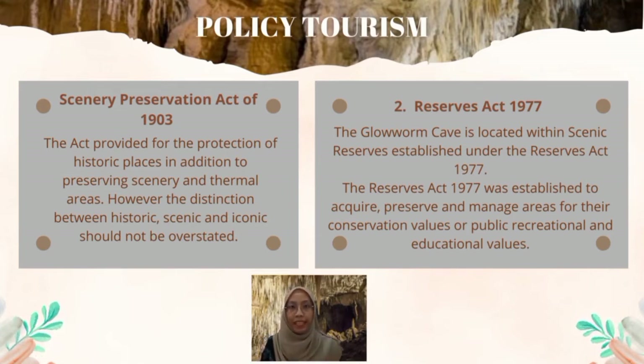The Glowworm Cave is located within a scenic reserve established under the Reserves Act 1977. The Reserves Act 1977 was established to acquire, preserve, and manage areas for their conservation, public recreational, and educational value. The Act's main function is to provide for the preservation and management — for the benefit and enjoyment of the public — of areas possessing special features or value, such as recreational use, wildlife, landscape amenity, or scenic value.